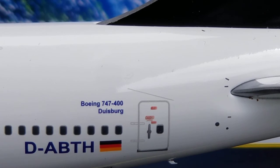Now looking at the back of the aircraft on the port side, you see the Boeing 747-400 decal there.